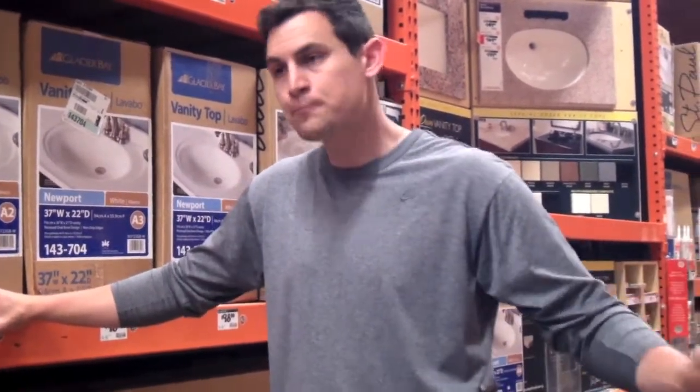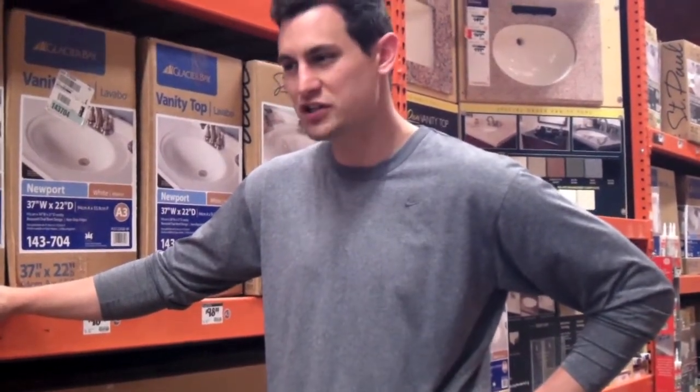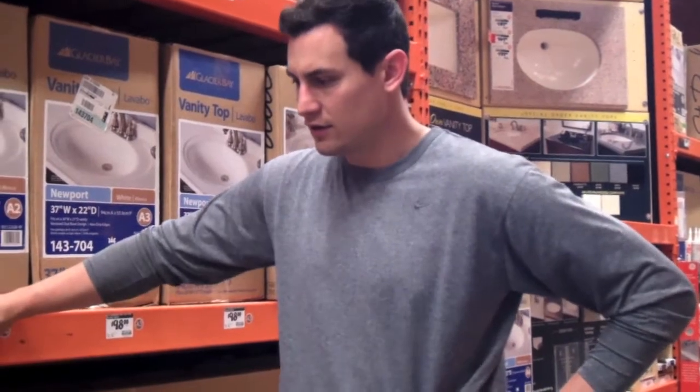They do have in-stock vanities which we use at times, but for those master baths that set themselves apart we like to order. We'll go over to the cabinet aisle, pick something that goes along with the whole theme of the house, pre-order it, and have it delivered to the house. That way you're not blending in with everyone else — you can really do something that fits your house and your company.